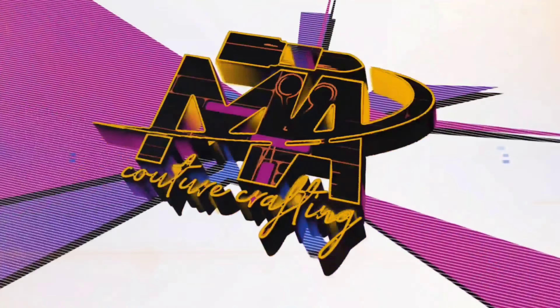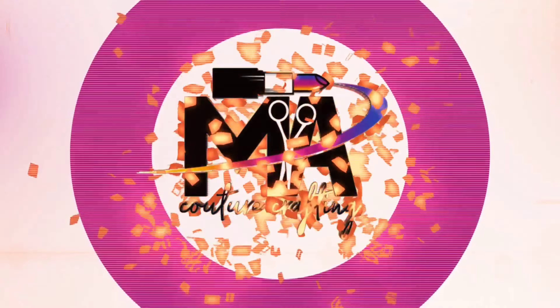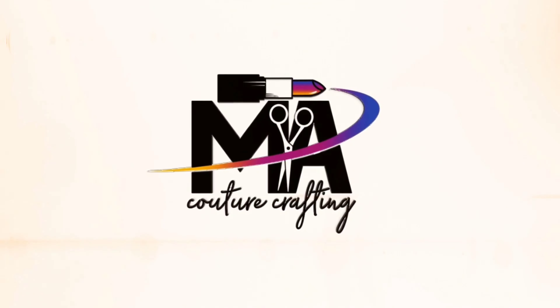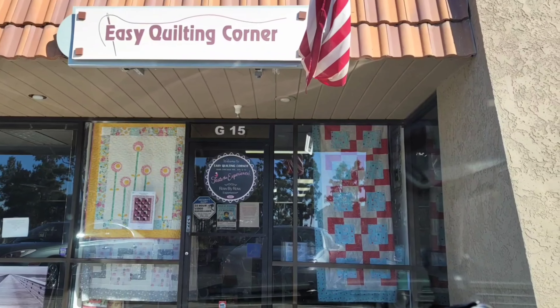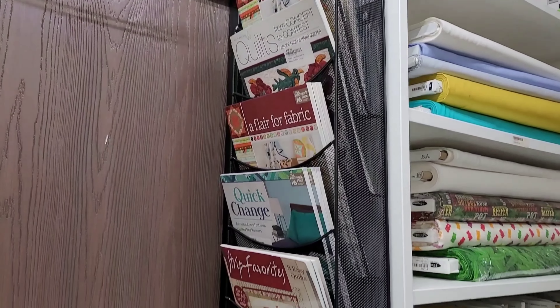She also has a ton of Lorelei designs — those super cute ladies that you see here and there. So again, if you get the chance, please stop by. We are trying to keep our quilt stores in business. Easy Quilting Corner — check out the video. Let's visit Easy Quilting Corner, which is in Riverside.